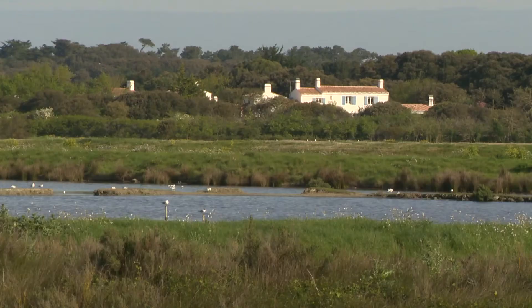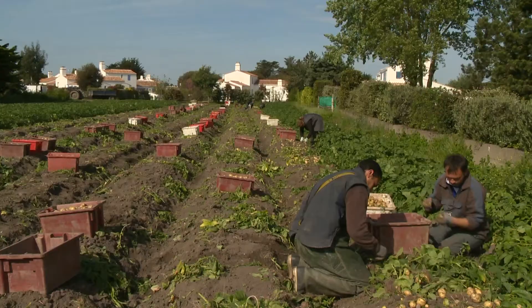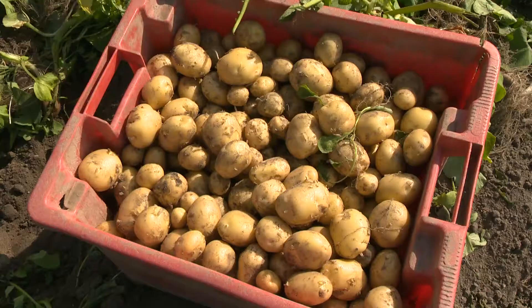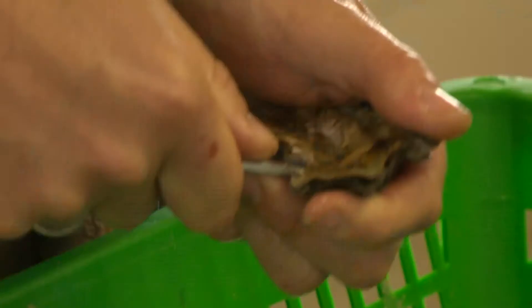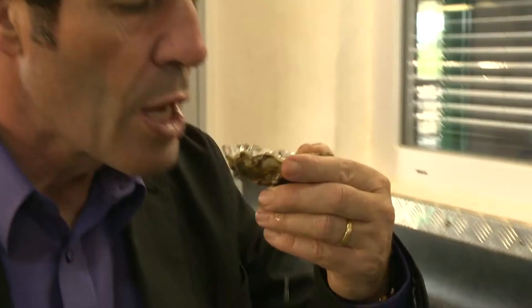Today we start our special journey from the island of Noirmoutier, famous for its new season potatoes that are still harvested by hand and available early in the spring. The island is known as a seafood paradise, surrounded by oyster beds producing some of the finest oysters in France.